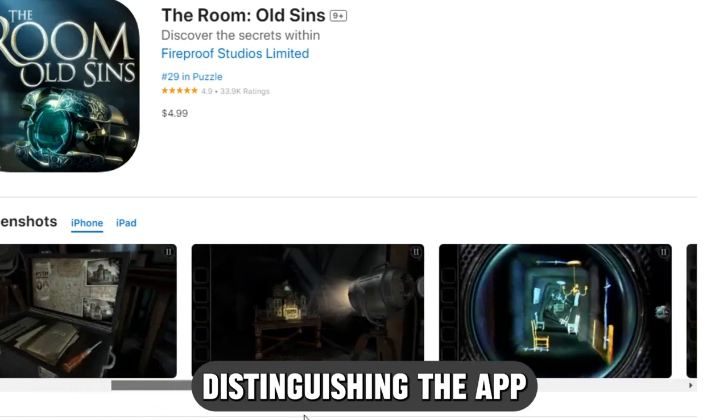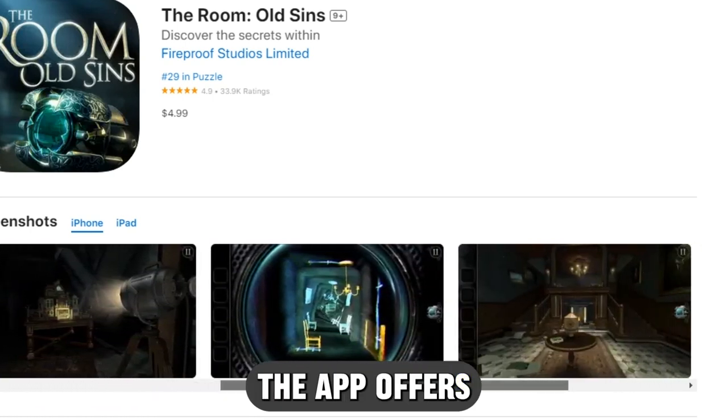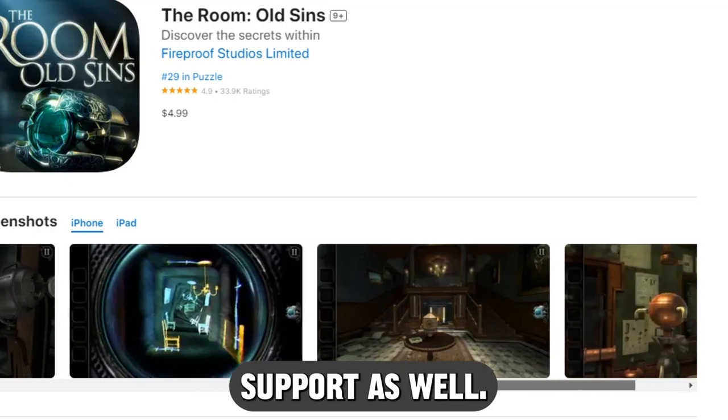Distinguishing the app from other puzzle apps, The Room also offers multi-language support.